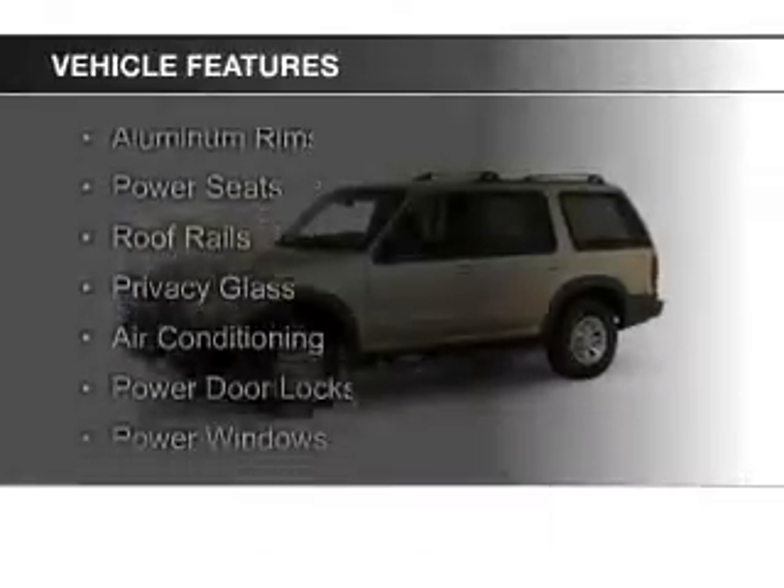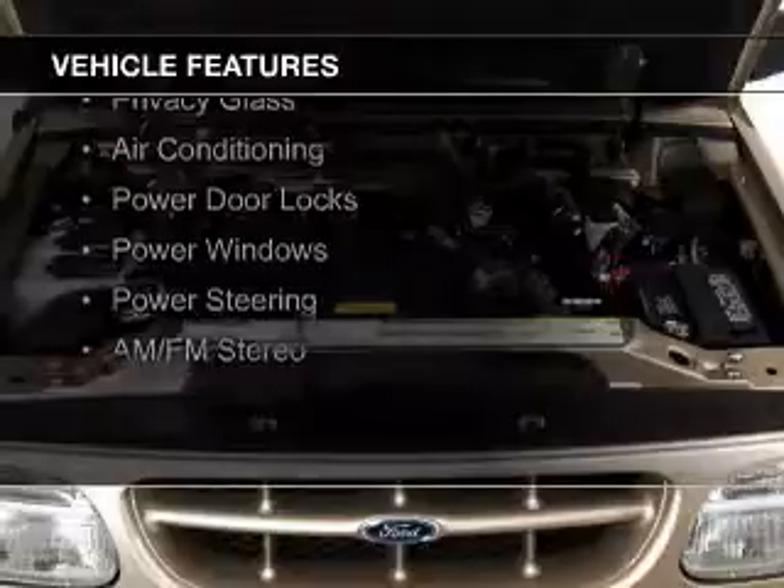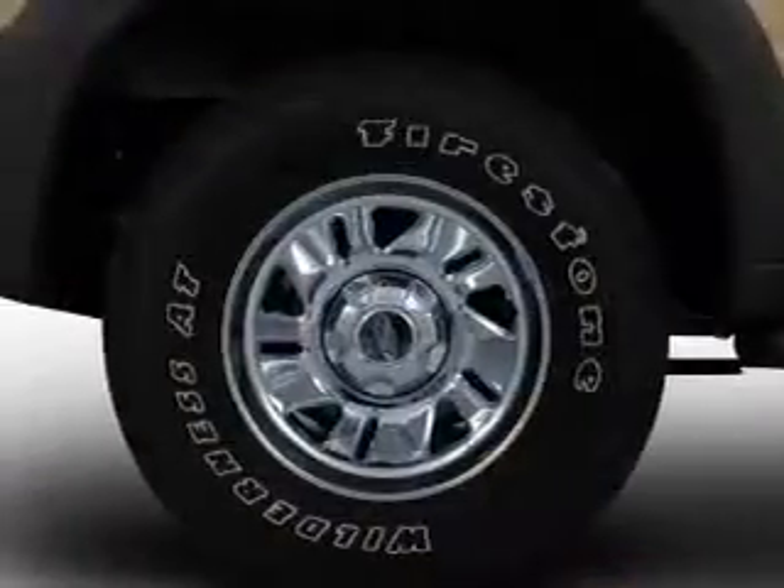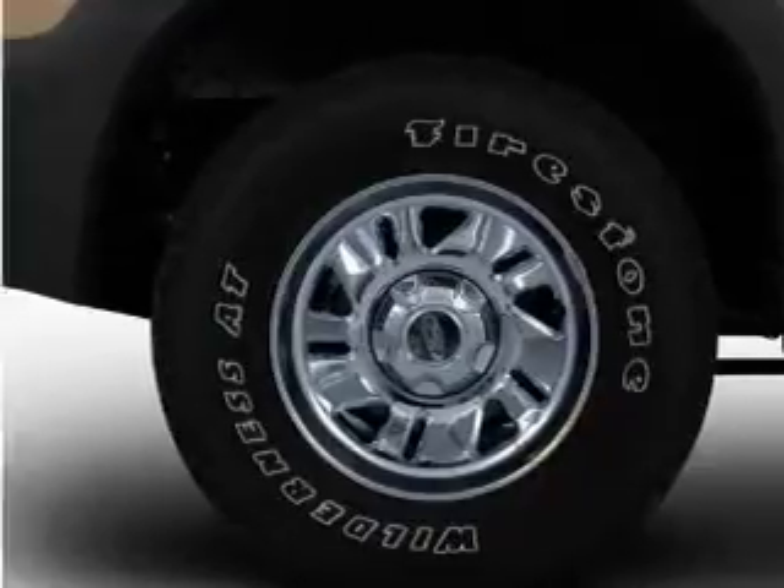The features include aluminum rims, power seats, roof rails, privacy glass, air conditioning, power door locks, power windows, power steering, and AM-FM stereo.